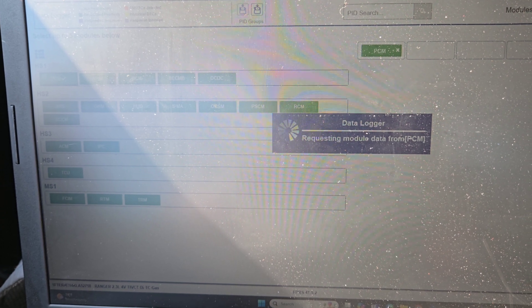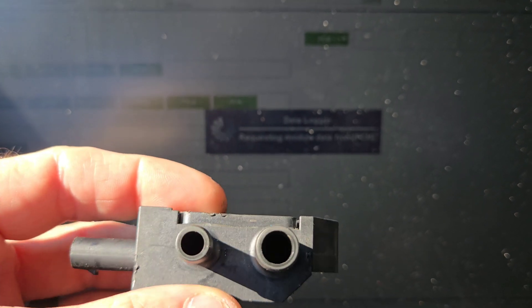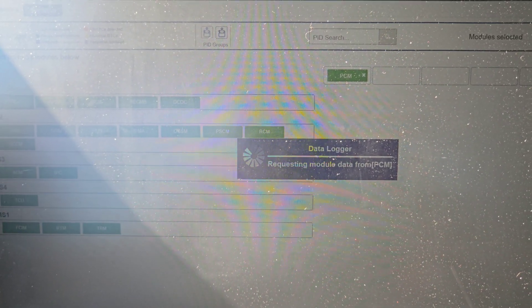I believe I had a faulty sensor, because it's not gummed up inside there enough to actually cause that much of a problem. And you can't really see down inside there well, but I think my sensor was faulty to be honest with you — it just wasn't reading like it's supposed to.